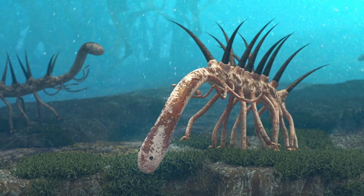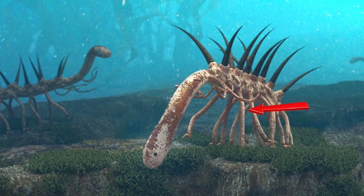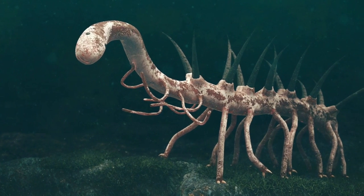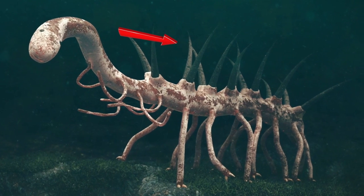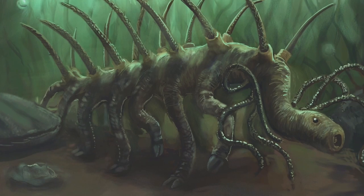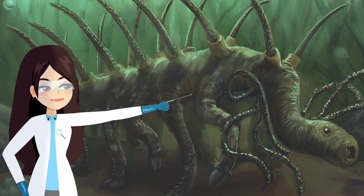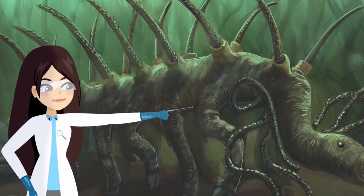Even though the creature was described as a worm, it was more like a caterpillar with long, gangly appendages. This thing walked along the bottom of the ocean on legs like wavy stilts. It also may have had tentacles on its back that it used to scavenge for food. If you want a more clear idea of what this thing looked like, just picture a worm with giraffe legs and octopus tentacles growing out of its back. That's essentially what we're dealing with here.